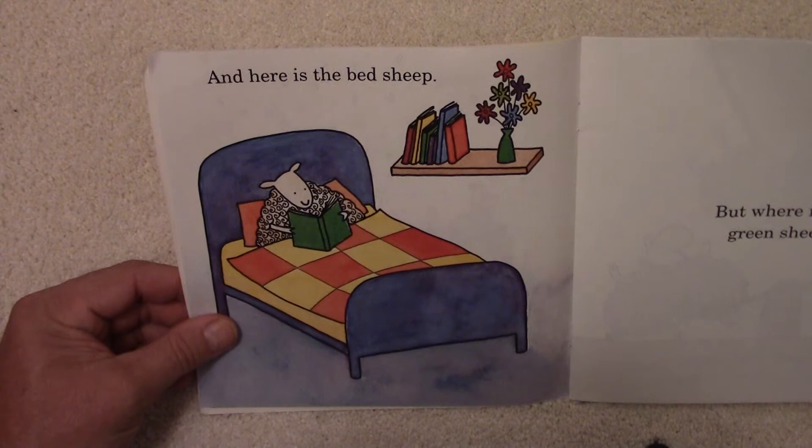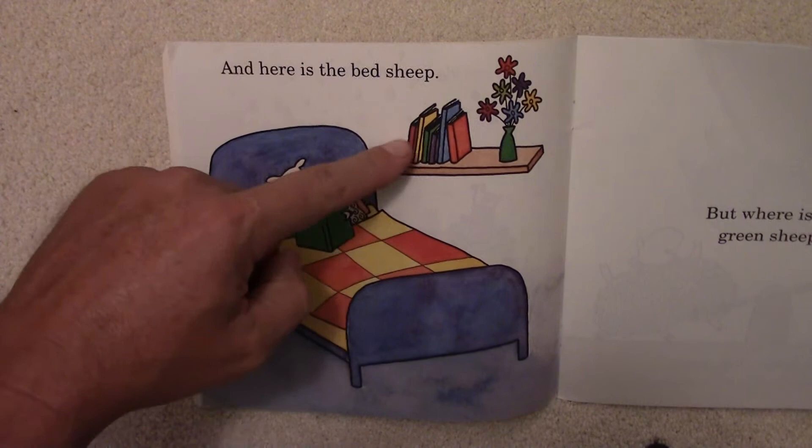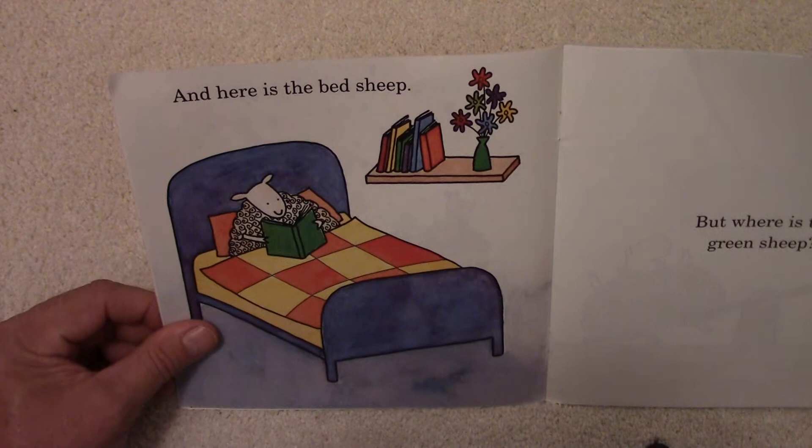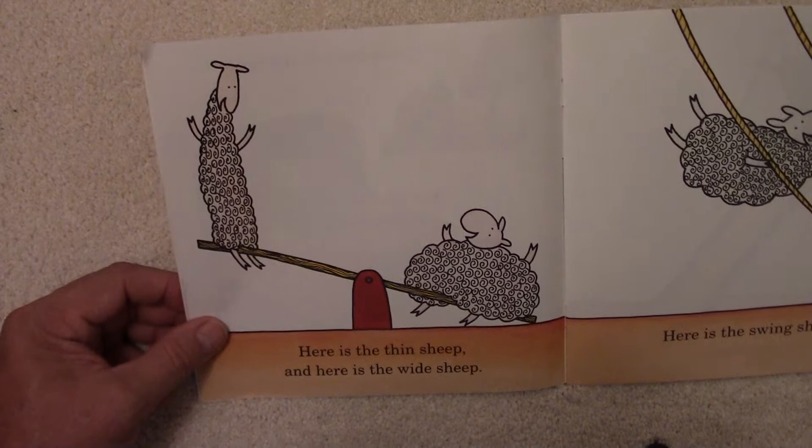And here is the Bed Sheep. There is a sheep in bed reading a book. There's a few books over there on the shelf — the books, the shelves, and the flowers. More flowers. How many do you count there? But where is the Green Sheep?